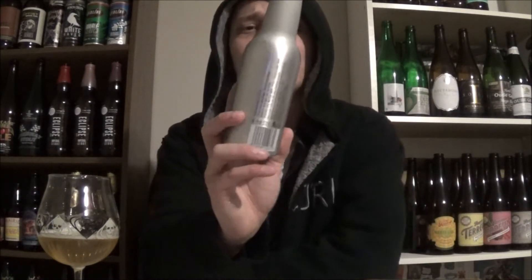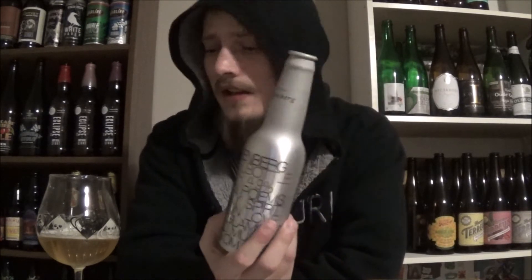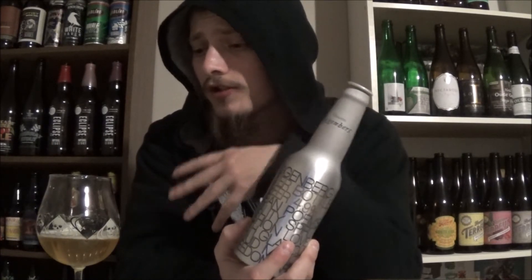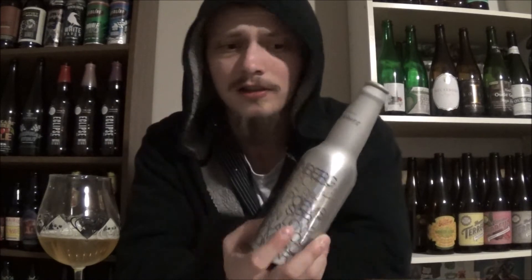It's just a beer. Wasn't expecting a whole lot out of this one. If you've had Coors, if you've had Heineken, if you've had any Pilsner or light lager, this is basically it. It's like a cross between a Czech Pilsner and an American adjunct lager.